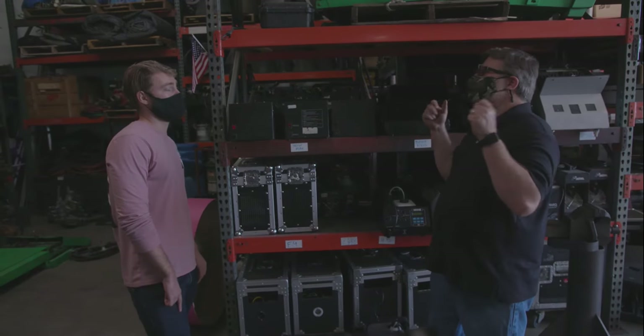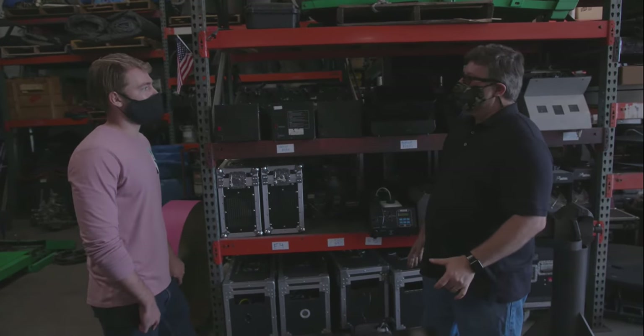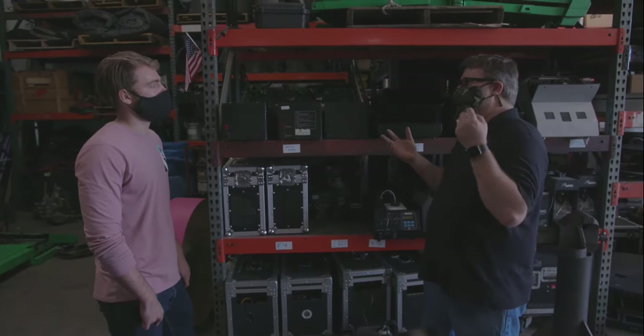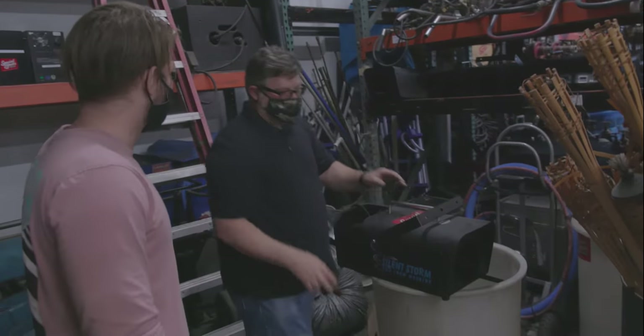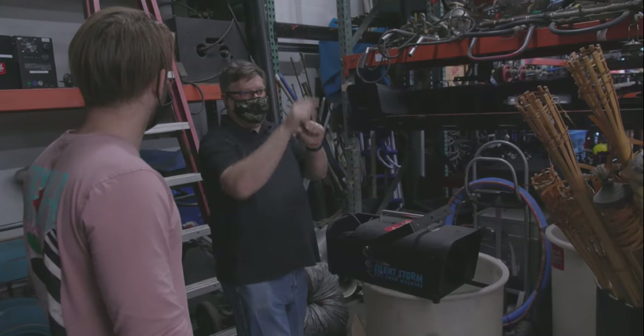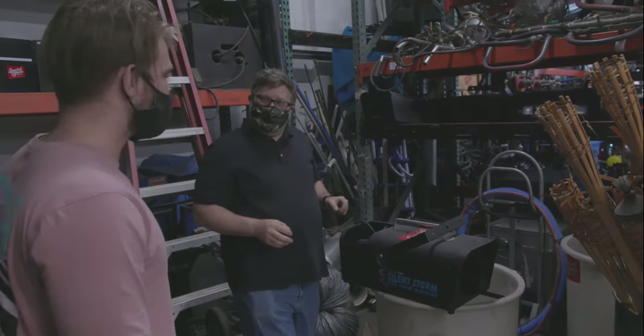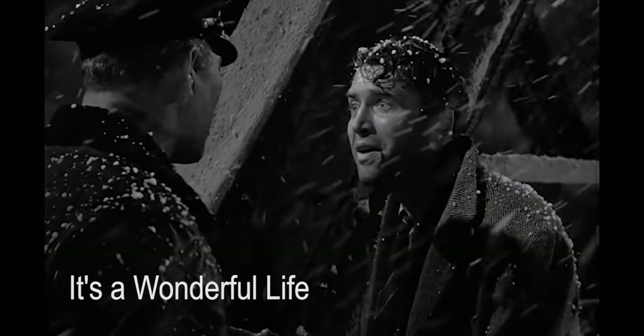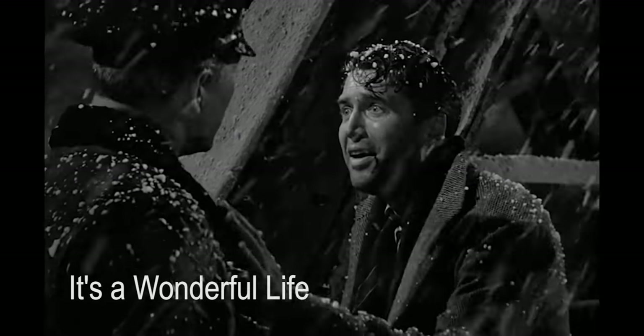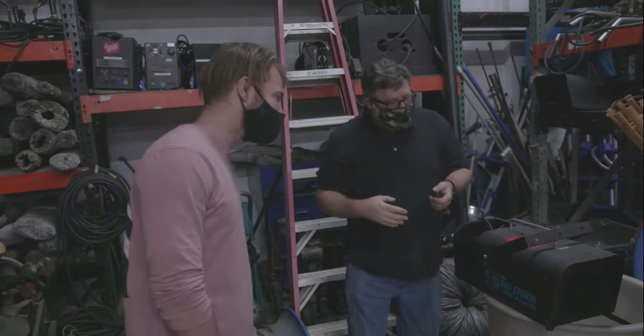A lot of the snow we do is just bubbles too — emitted in a different way, so it's not just what it is but what you're doing with it. We use these for falling snow — the fluid comes out the front and sends out little tiny bubbles that look like snowflakes. If you watch TV shows, look at the shoulders and hair of the actors and you'll see little bubbles landing on them — that's the giveaway it's a bubble machine.